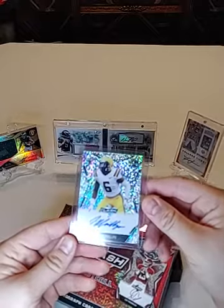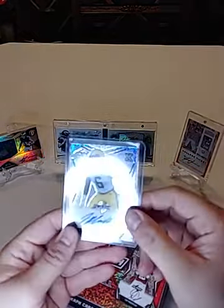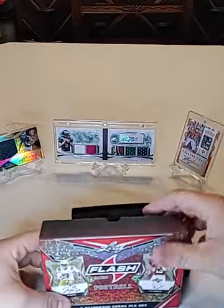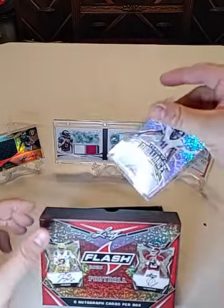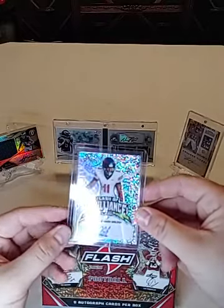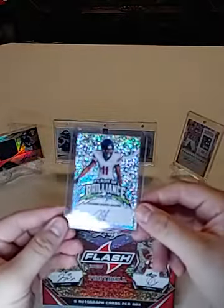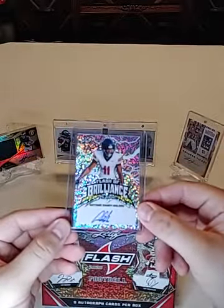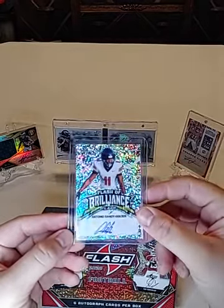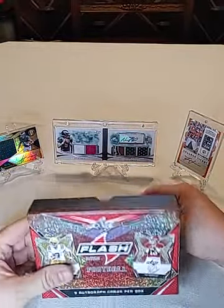And we got Jacob Phillips — LSU. And I'm sorry, Antonio Gandy-Golden — Flash of Brilliance. Really like the design of these cards, they're usually always nice.